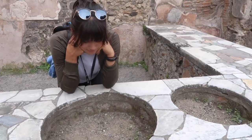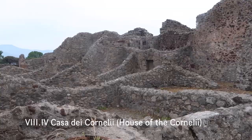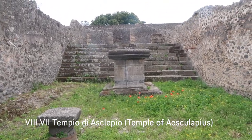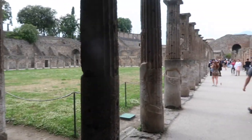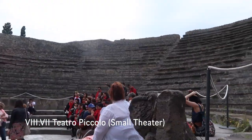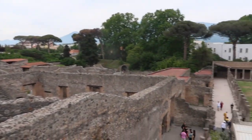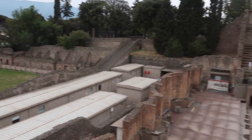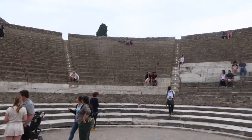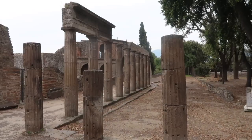We grabbed a stracciatella gelato in a cup. This is the public quad — just a hangout area before the show. You've got the Grand Theater there and the Piccolo Theater right over there. The Teatro Piccolo was built in 80 BC — can you believe that? It's over 2,000 years old. And we are inside the Teatro Grande.